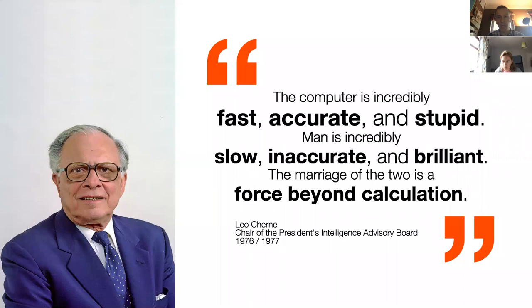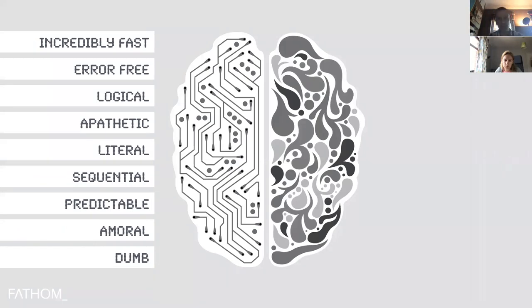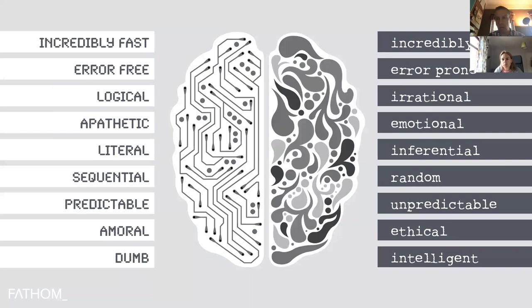What he's getting at is encouraging us to think about just how differently humans and computers are wired. A computer is fast, logical, literal, sequential, amoral, and dumb. Humans, on the other hand, are error-prone, irrational and emotional — but we have the capacity for brilliance, creativity and imagination, things computers just don't have. HCI and UX psychology asks: can we design in a way that mitigates the worst characteristics of the human brain while allowing the best characteristics to thrive?